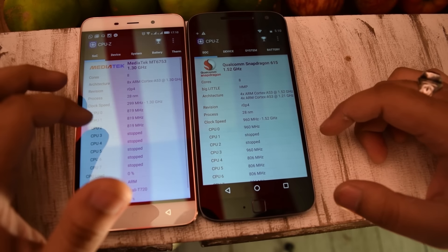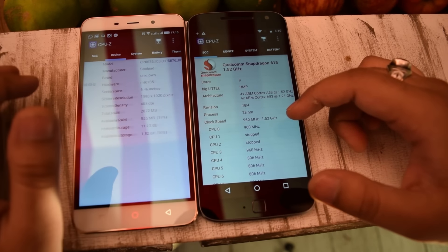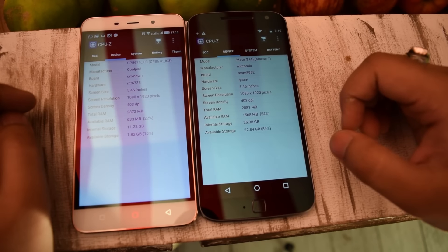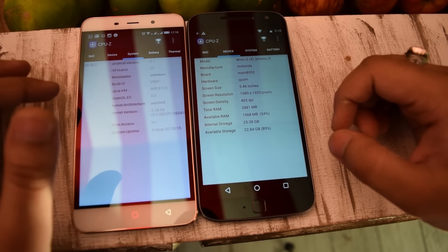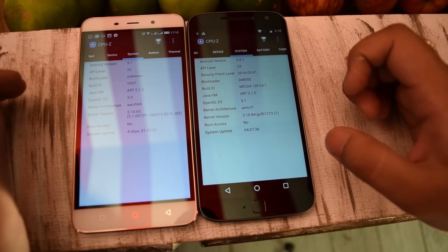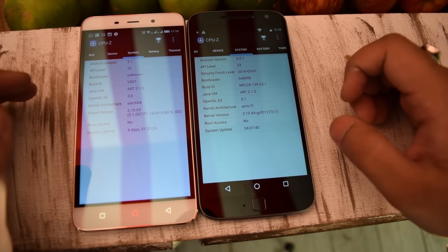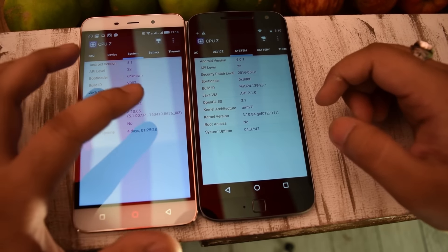Let's first talk about the internals of both these smartphones. The Moto G4 Plus comes with the Qualcomm Snapdragon 617, while the MediaTek MT6735 is present on the Coolpad Note 3 Plus. In terms of display, both of these have a 5.5-inch full HD display.